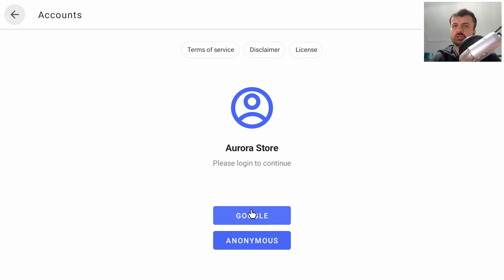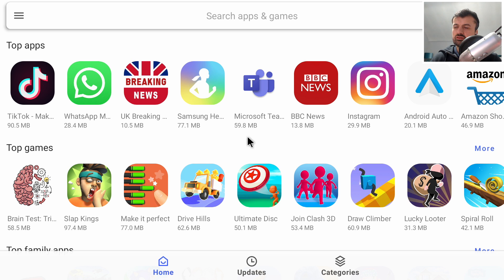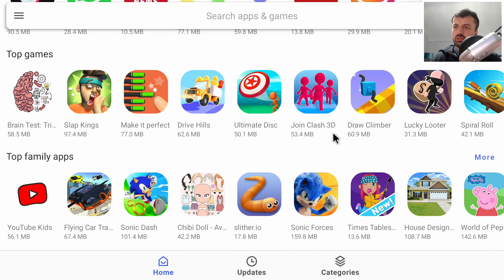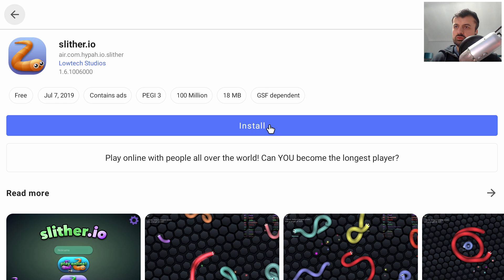You can actually log in using your own Google credentials — if you've purchased an app or game before, log back in with the same account and you can download it without extra charges. For now let's go Anonymous, and straight away we have access to all these other applications — things like TikTok and Instagram that you wouldn't typically get on an Android TV device. We can now install all of them with pretty much one click.